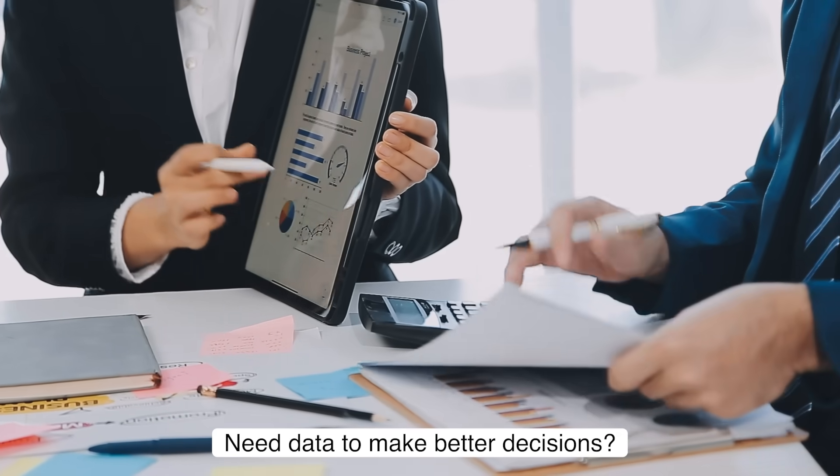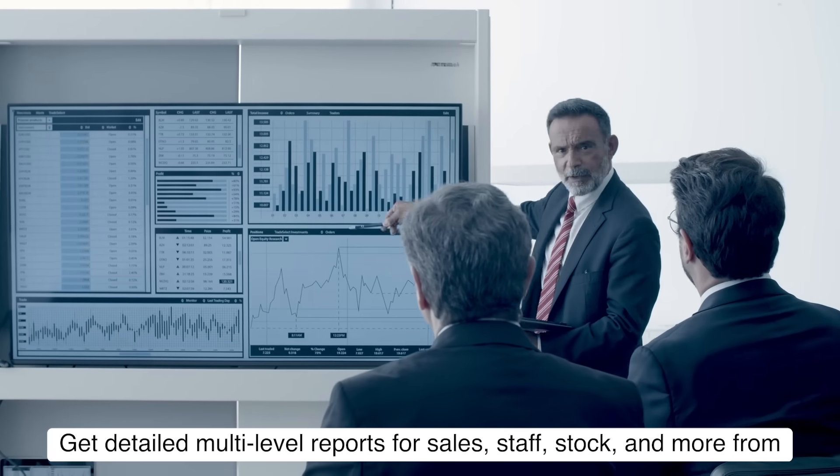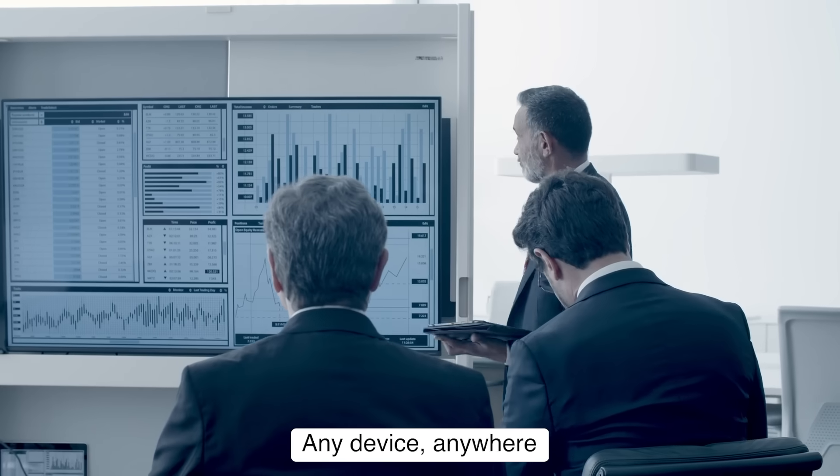Need data to make better decisions? Get detailed multi-level reports for sales, staff, stock, and more from any device, anywhere.